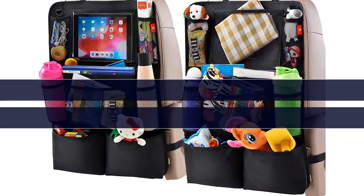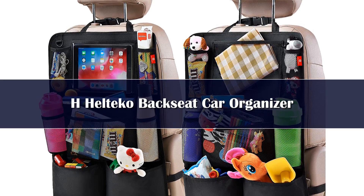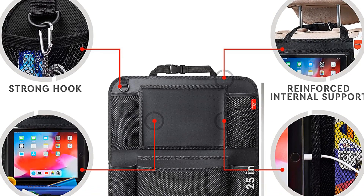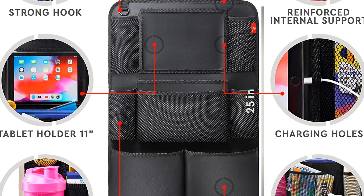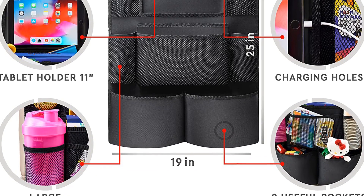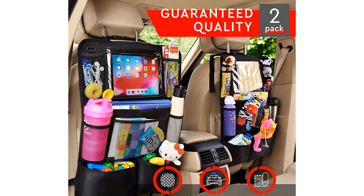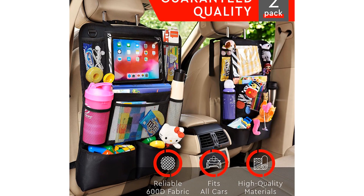Number 1. This two-pack of versatile seatback organizers earned the top spot in this list because they have a full complement of features at a very accessible price. They also clocked up close to 90% positive reviews — impressive for any product, but especially for an affordable one. They are constructed from sturdy 600D nylon material and offer nine storage pockets, most of which are mesh, two bottle holder pockets, and a 10.5-inch tablet pocket with a transparent plastic cover.